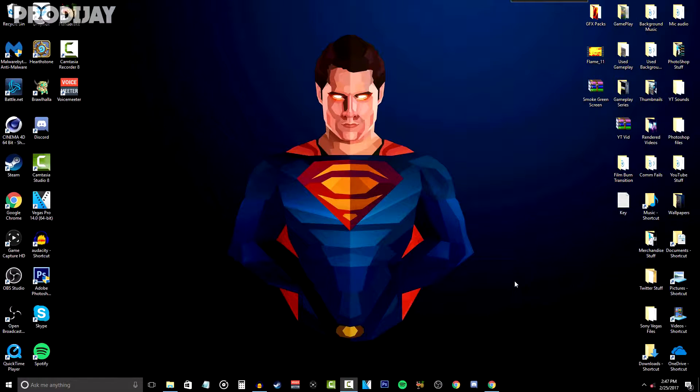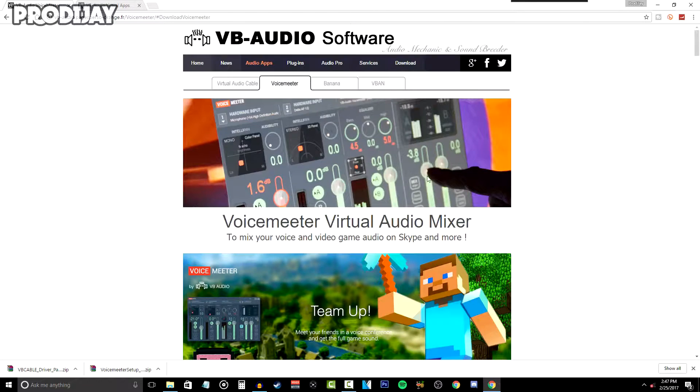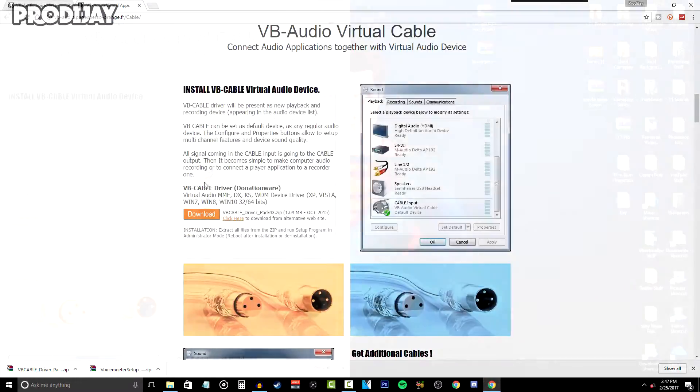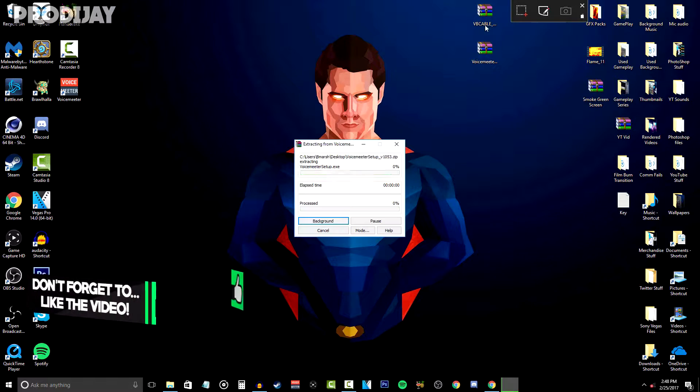For the first step in improving our audio, you want to download a program called VoiceMeeter. Go to the two links in the description and download both the Virtual Audio Cable and VoiceMeeter software. When downloading these programs, make sure you have a program like WinRAR to extract the zip files. Once you have the programs downloaded, drag them to your desktop and extract them both.